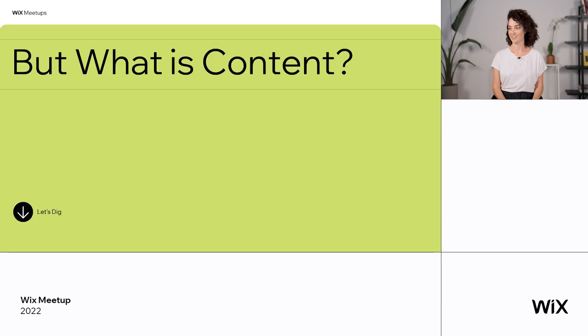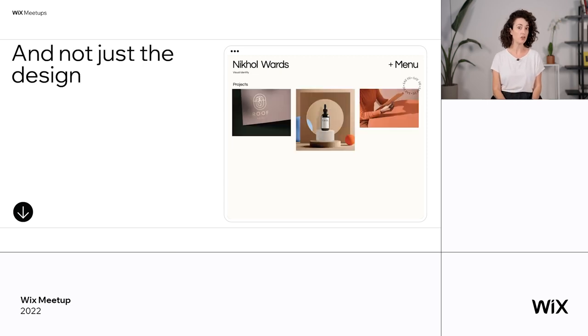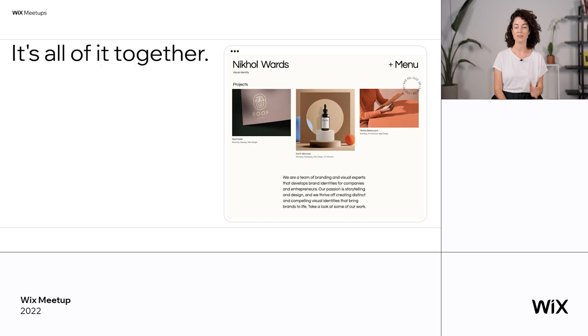But what is content? A lot of people think about it as the text that you have on a website. But content is not just that — it's not just the titles and the paragraphs within the website, and it's not just the design or the images or illustrations that you have. It's all of it together. Just like the word content, it's what is in the website itself.